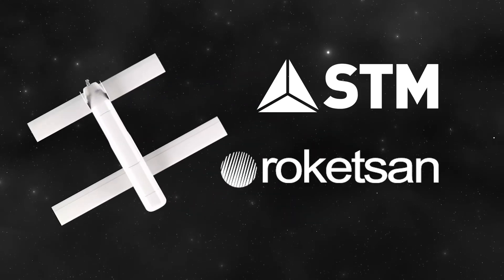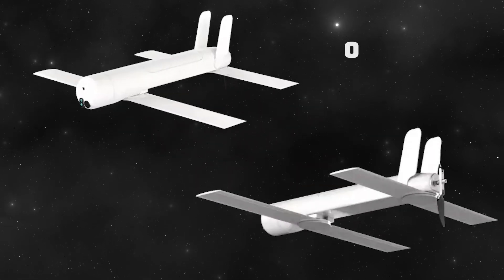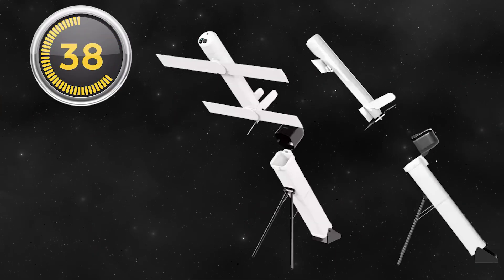Roketsan Alpagu, jointly developed by STM and Roketsan, is a portable kamikaze drone, also known as a loitering munition. This system weighs just 6 kilograms and has a compact design with a 1.5 meter wingspan. One of Alpagu's most striking features is that it can be ready for launch in just 60 seconds.